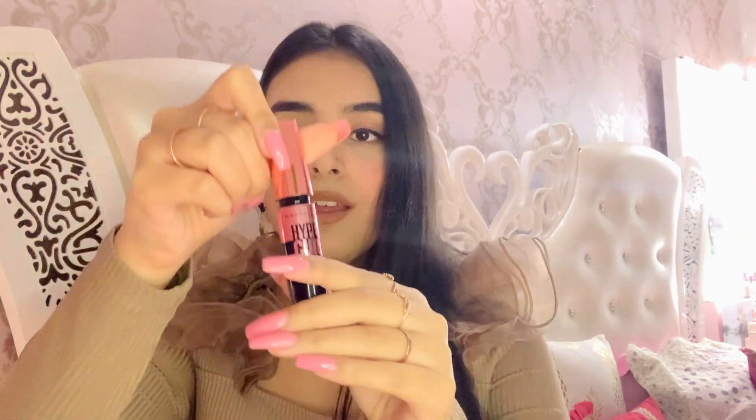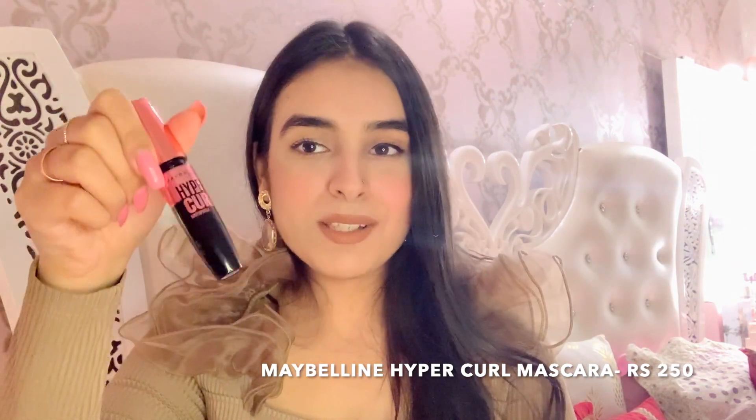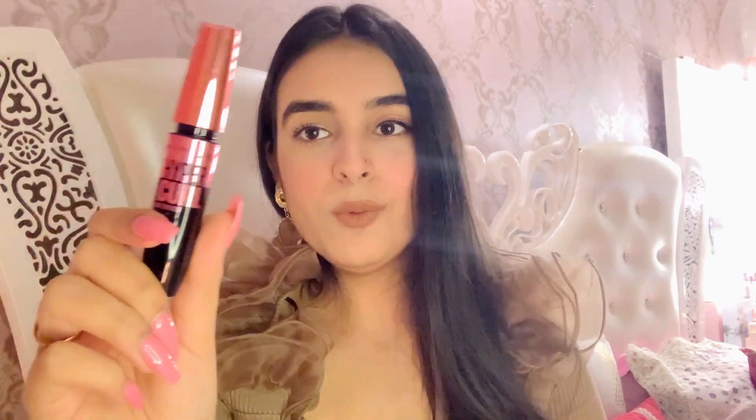Next up is the mascara — the Maybelline New York Hyper Curl Waterproof Mascara. The packaging is cute; it's very small and easy to carry. I'll put the price on screen. Honestly, last year when I ordered the same mascara it was so great and I was in love with it. But this year when I ordered it, it wasn't as good, so I'm going to rate it 6 out of 10. It's okay for daily use though — it doesn't curl your lashes that much, but it does separate them. So if you're just looking for lash separation and not heavy curl, this mascara is for you. The price was quite cheap.